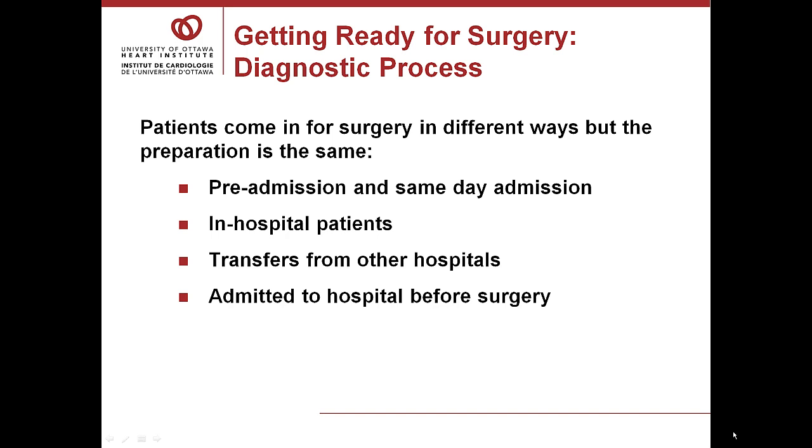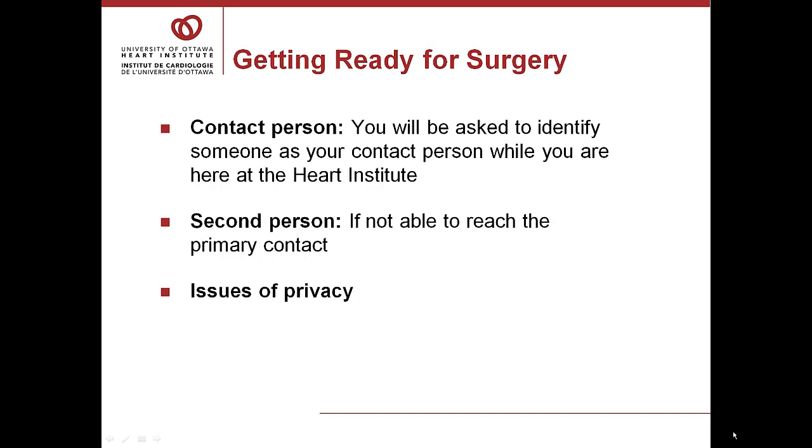Some patients come to the pre-admission unit and have all of this diagnostic work done before they come to the hospital, arriving at the Heart Institute the day their surgery is scheduled. Other patients are in hospital — the diagnostic tests happened and it was determined they needed surgery and needed to stay until surgery was done. Other patients are transferred to the Heart Institute from other hospitals, and some are admitted a day or two before the scheduled surgery date. We will take a second contact name in case we are unable to reach the first person.